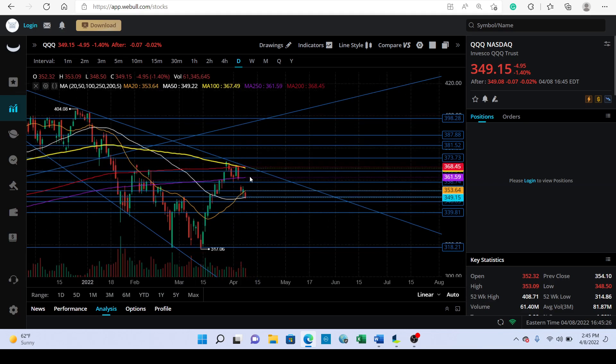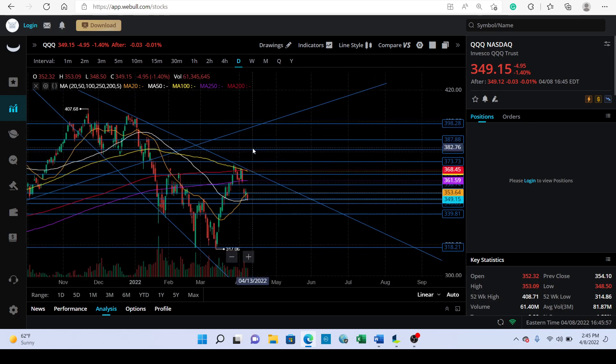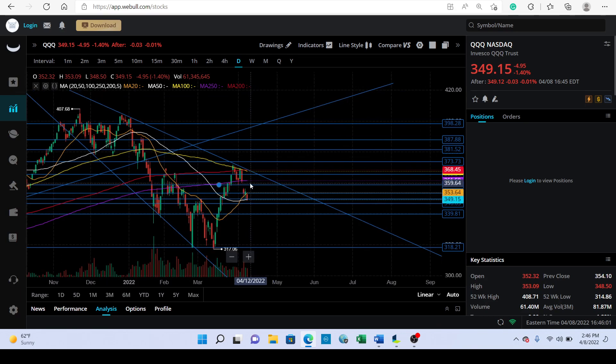We're looking at basically around 370 down to around 350 — we literally fell about $20 in a matter of a few days. But also think about the prior move from 317 all the way to 370. Right now the biggest resistance is the 100-day moving average and we'll see if the 50-day moving average holds as support. We actually closed underneath the 50-day today, so we'll see if we close underneath it again on Monday.